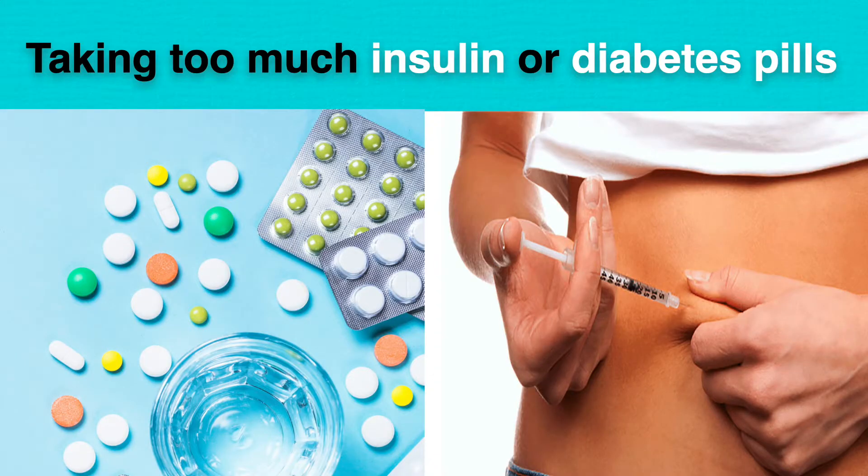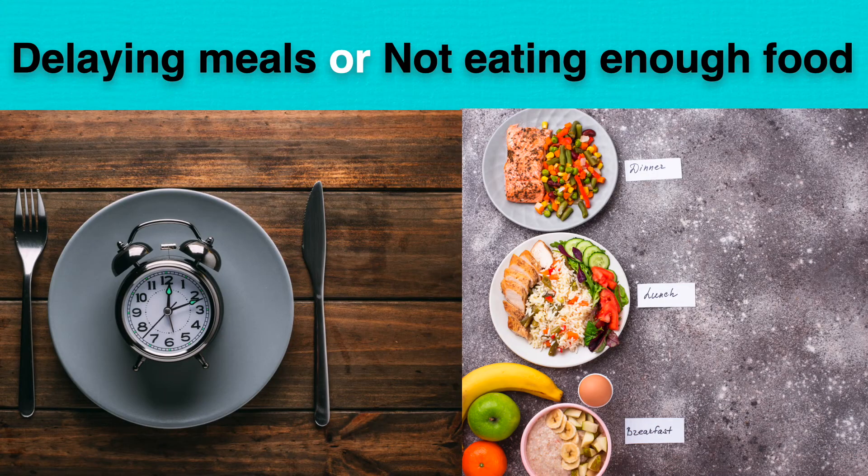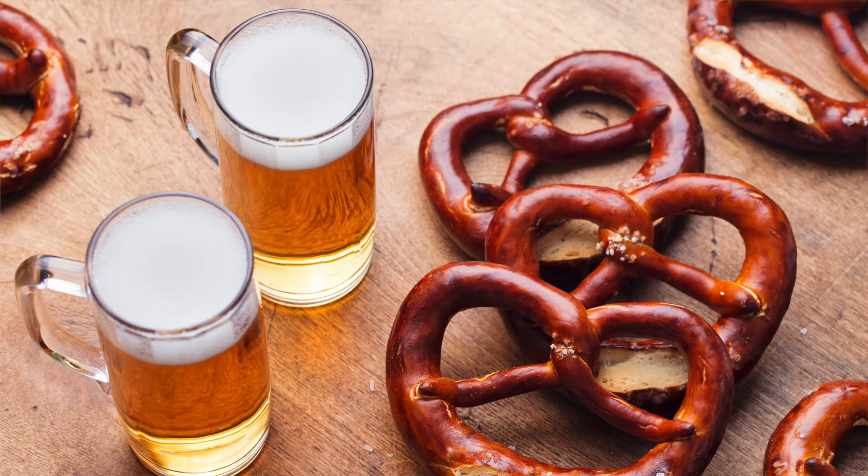The cause of hypoglycemia is either by taking too much insulin or some diabetes pills, or by delaying meals or not eating enough food. It can also happen in diabetics after heavy exercise or alcohol drinking.